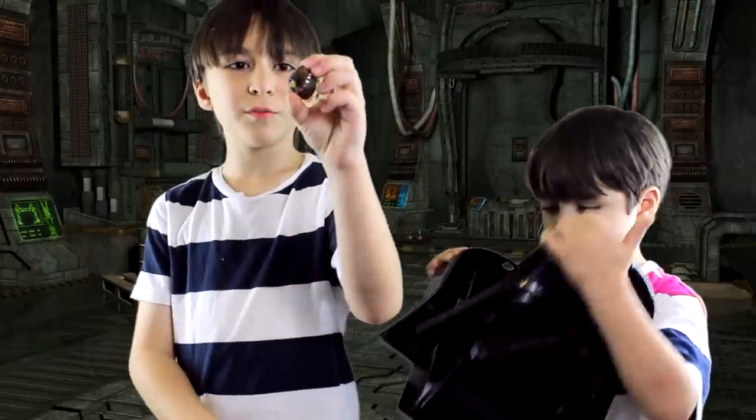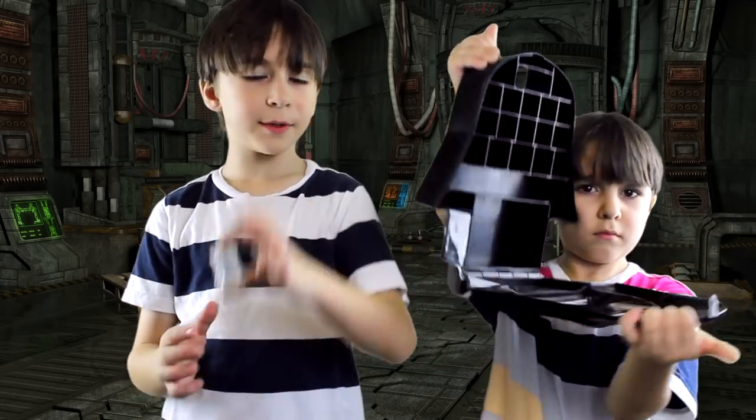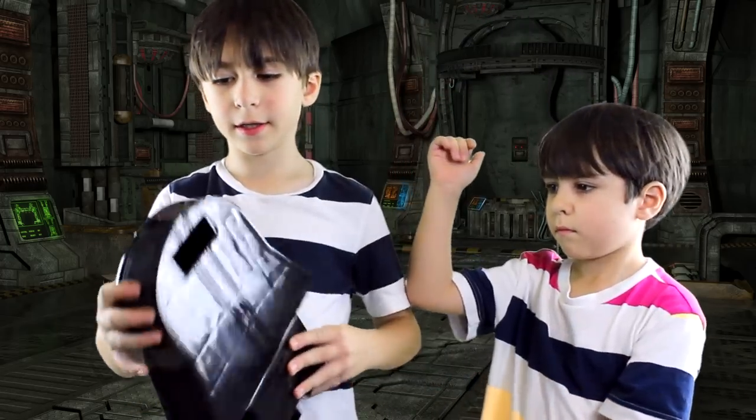It came with Chewbacca bird, one telepods base, and the Darth Vader Pig Carrying Case.